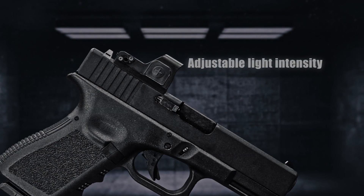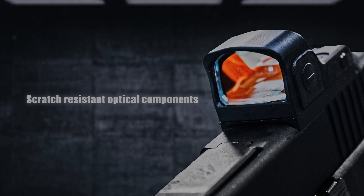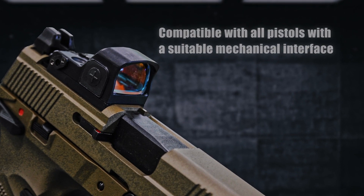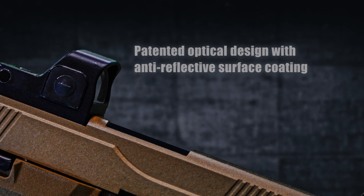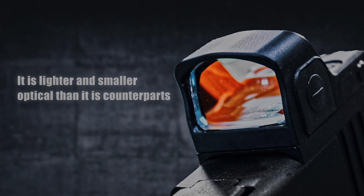Its adjustable light intensity, high battery life, and scratch-resistant optical components are compatible with all pistols with a suitable mechanical interface. Its Cerakote coating offers increased surface strength. A patented optical design with anti-reflective surface coating means it is lighter and smaller than its counterparts.